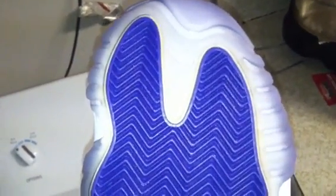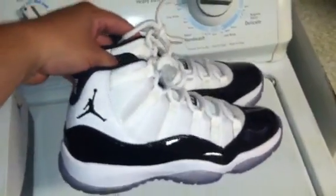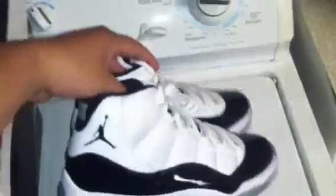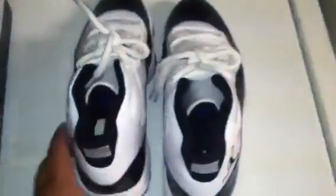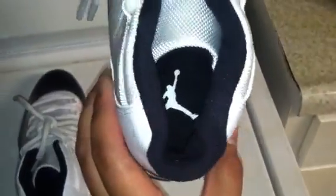So like I said, these are men's size 8, guaranteed authentic. Includes plastic shoe inserts, plastic shield, tissue paper, original box. If anybody is interested, you can reach me at 312-448-1459 — text me the best offer, and thanks for watching.